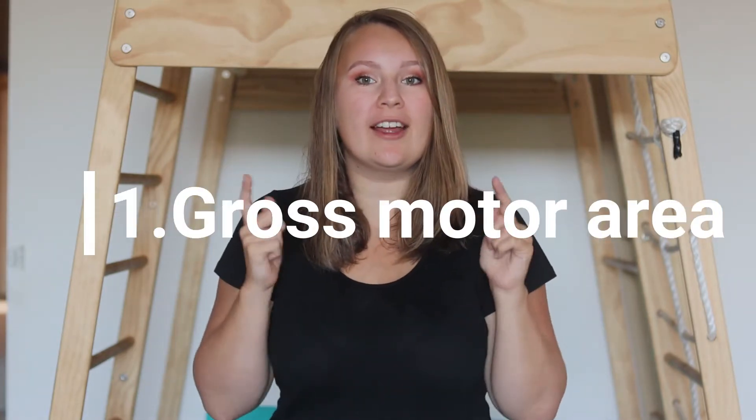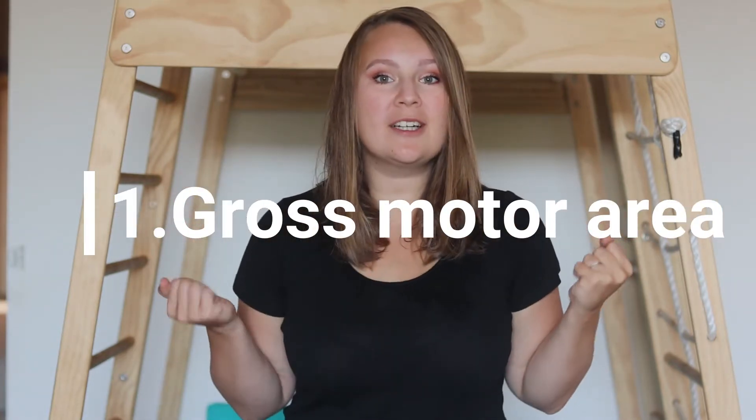Number one, and I think it's one of the most important areas, is a gross motor area. I know it might be surprising to some, but when kids are moving, jumping, sliding, hanging on the monkey bars, they're actually learning so much. All kids have that internal need to express that energy and use it up throughout the day, so having a gross motor area allocated in your home where they can do it safely is perfect.